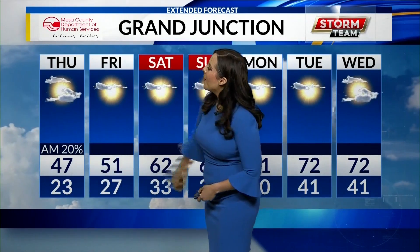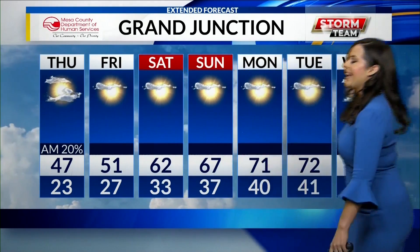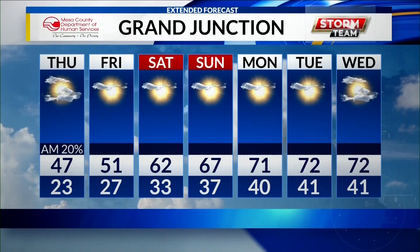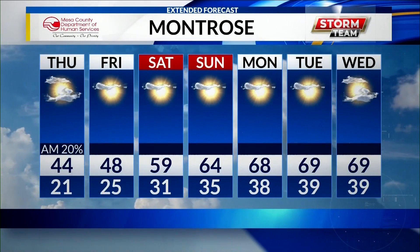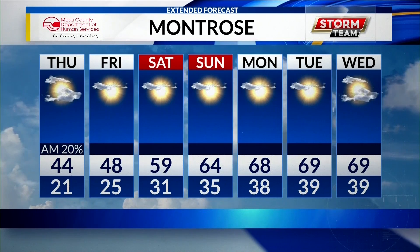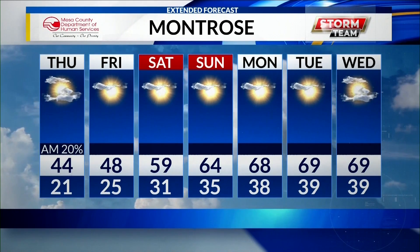Here's a look at our seven-day forecast: 47 for today, 51 for tomorrow. We'll see partly cloudy skies through the morning, but then much clearer conditions for the end of the week, and temperatures will be in the 60s for the weekend. For Montrose, we have a high of 44 for today, 48 for tomorrow, and clear conditions as of tomorrow. Thanks so much for joining us — we'll be right back.